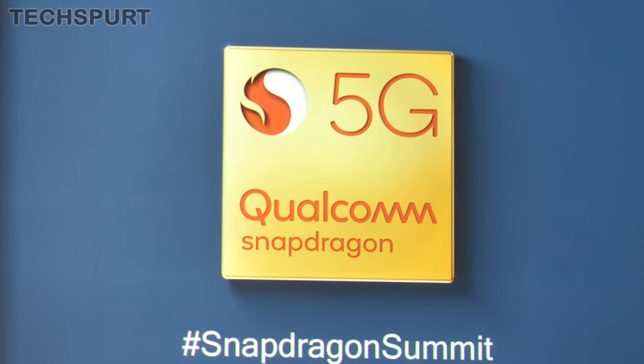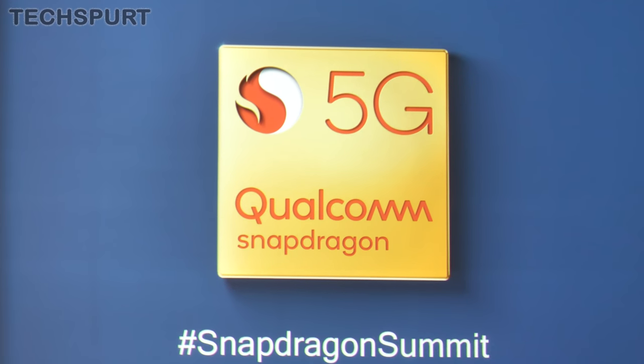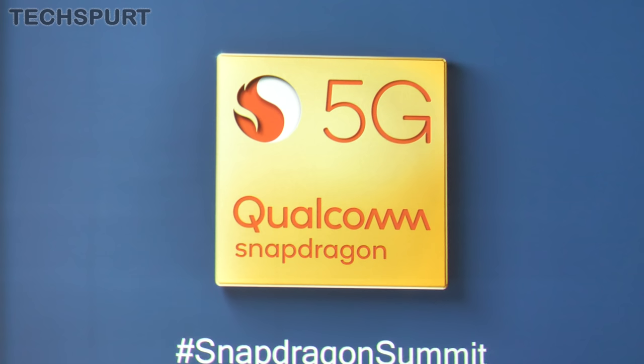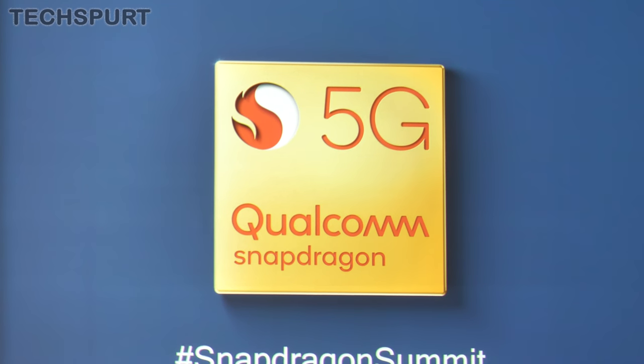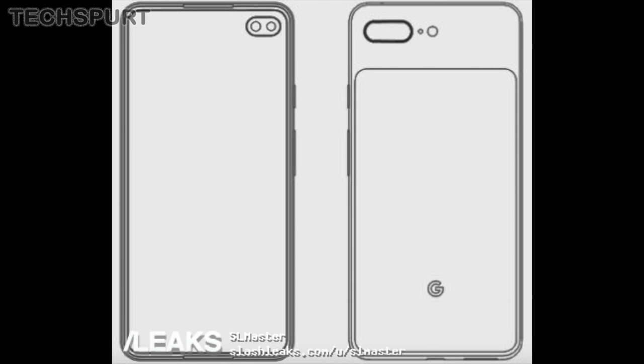And of course, as 5G will be well and truly rolling out across countries such as the UK and the US come the end of 2019, we'd be highly surprised if the new Pixel phones didn't come with 5G support as well, courtesy of Qualcomm's X50 modem. And last up, that leaked sketch also seems to show a stereo front-facing speaker setup, which I'd be well on board with as it is pretty rare to find these days.